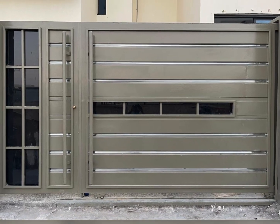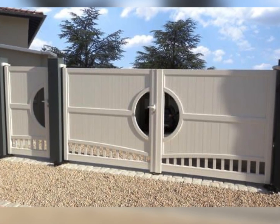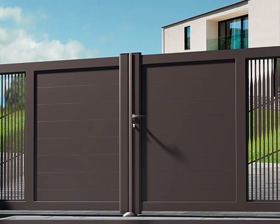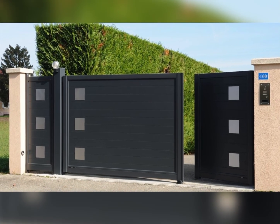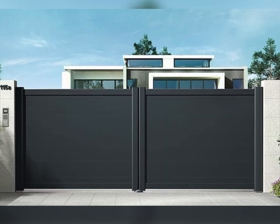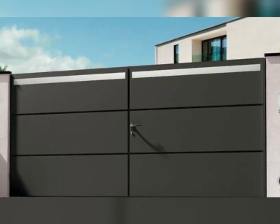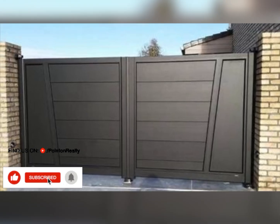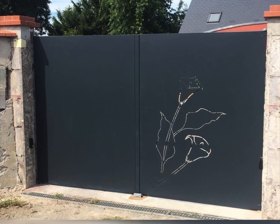Tips for selecting the perfect gate. First, consider your home's architecture: choose a gate design that complements the architectural style of your home. For modern homes, sleek metal gates work well, while classic homes pair beautifully with ornate iron designs. Second, measure your space: ensure your chosen gate fits perfectly within your entrance space, and consider swing versus sliding mechanisms based on the available area. Third, focus on material quality: opt for durable materials like steel or iron, especially if you live in areas prone to harsh weather conditions. Quality materials ensure longevity and low maintenance.